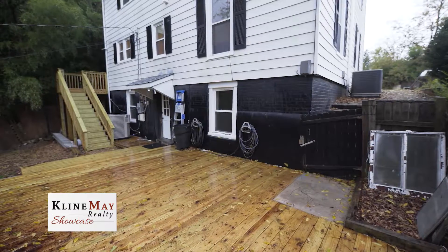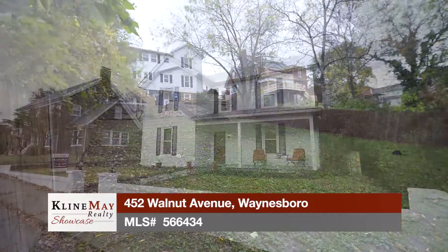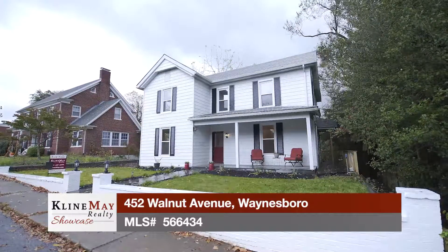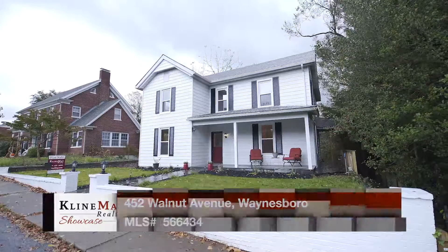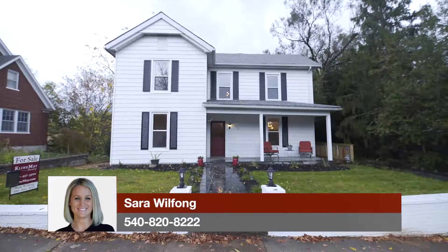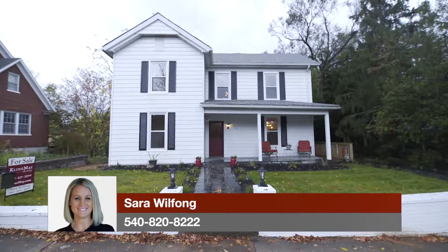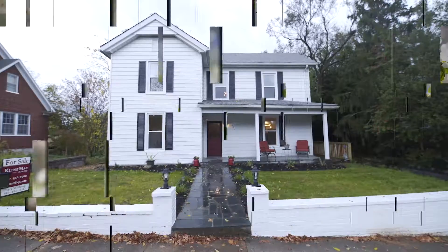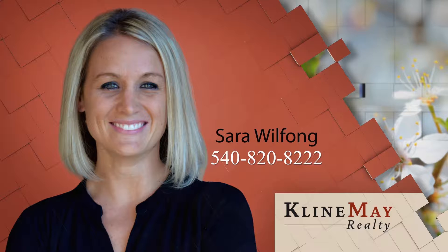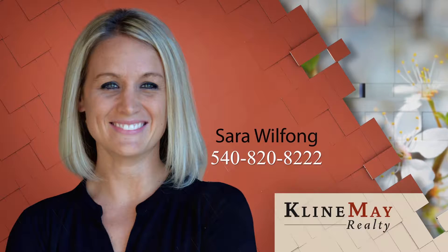The basement leads out to the ground level of the backyard with landscaping and an oversized detached patio. There's a side porch that leads from the backyard to the kitchen area. The backyard is private with off-street parking. This is a unique opportunity to purchase a beautifully restored home in a convenient location with a brand new roof, electrical and plumbing updates. Convenient to all of downtown Waynesboro, this home is modern and waiting for its new owner. The featured home was brought to you by Sarah Wilfong — call Sarah at 540-820-8222.